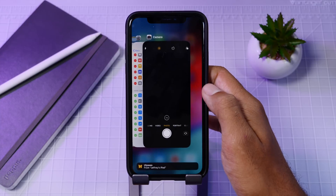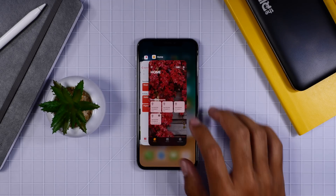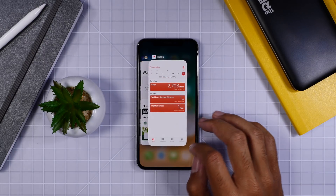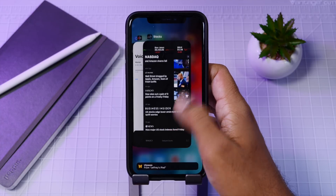When going into your app switcher you now have the ability to just swipe up on your app cards to delete them. In iOS 11 you had to hold on the app card and then swipe up or press the X at the top left corner. Now you can just swipe up for an easier experience.